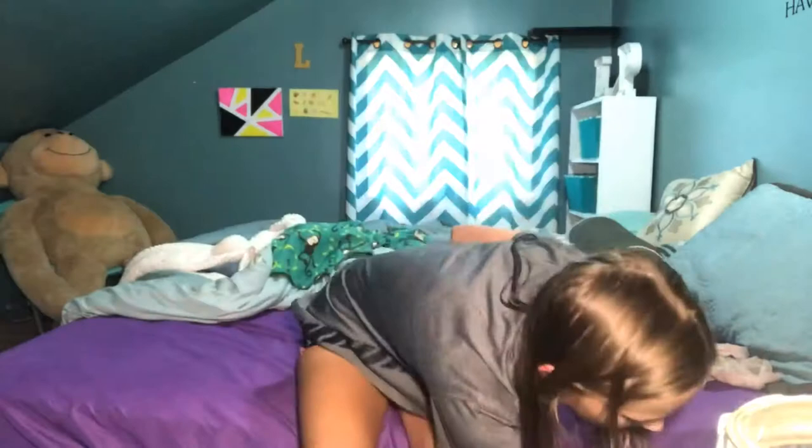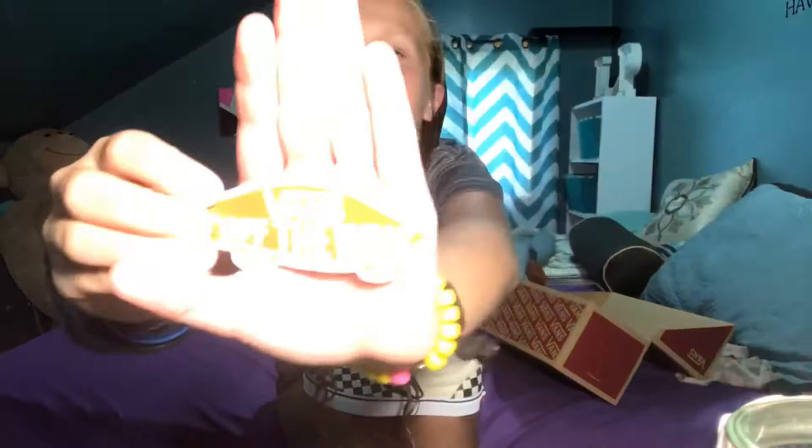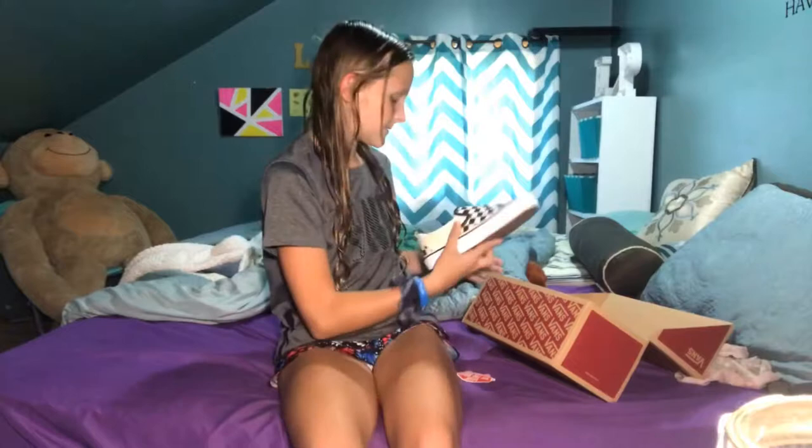I also got liner socks — basically no-show socks — for Vans and stuff. That's because I got my first pair of Vans ever! I'm going to be trying everything on after I show you guys. I got white and black checkered Vans which I really like, and they come with the Vans Off The Wall sticker. They're brand new so they're really clean and I want them to stay that way.